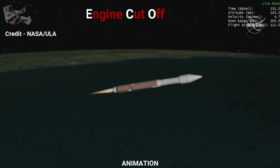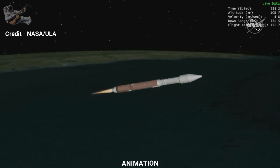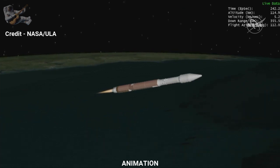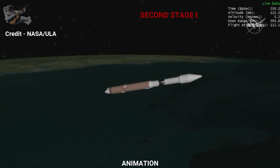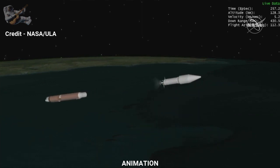We have VECO — booster engine cutoff. Standing by for Atlas Centaur separation. We have good indication of Atlas Centaur separation. We have pre-start on the RL-10, standing by for ignition. We have good indication of Atlas Centaur separation — next major milestone is the payload fairing. We have ignition and full thrust on the RL-10. Chamber pressure looks good; body rates look good. And we have good indication of payload fairing jettison.